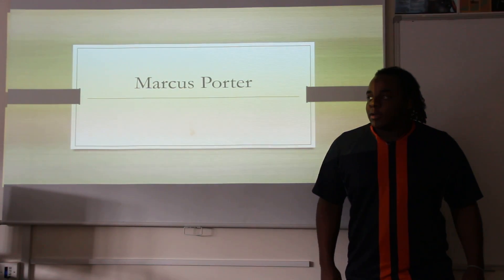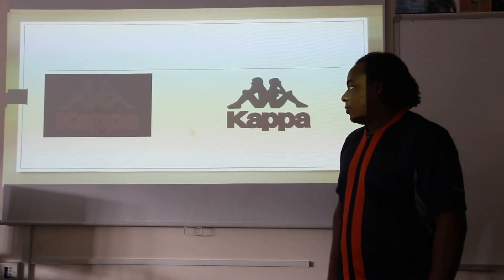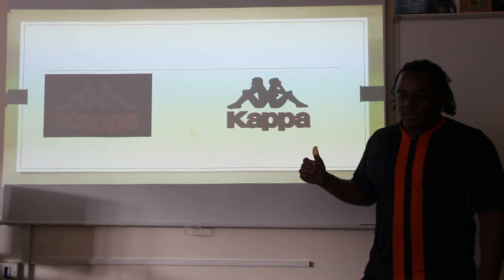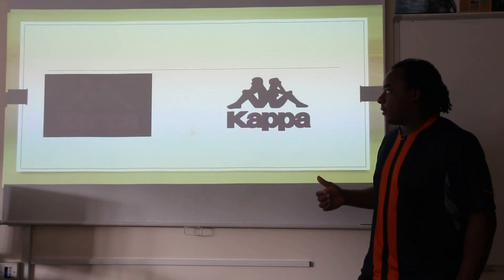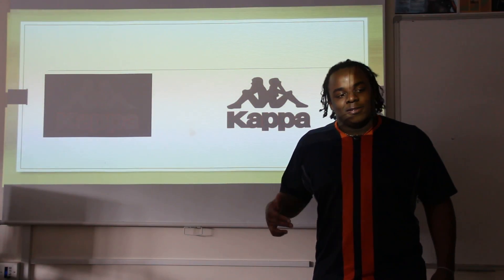Hello, my name is Marcus Porter. I'll be explaining what I did with the brief for Kappa. This is the logo for Kappa and we've been asked for the 50th anniversary of it to change the logo and make it in a style that suits young adults and teenagers. That's what I've done and that's what I plan to show you so far.